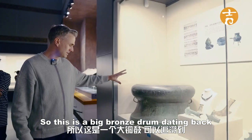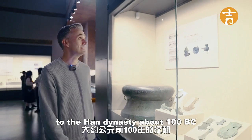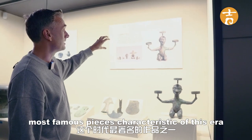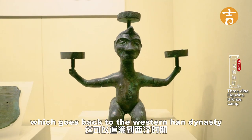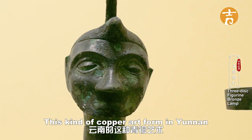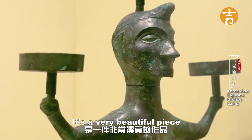This is a big bronze drum dating back to the Han Dynasty, about 200–100 BC. And this piece over here is probably one of the most famous characteristic pieces of this era — it is a lamp with various components together where you would place a candle, dating back to the Western Han Dynasty. This kind of copper art form in Yunnan at that particular era was very advanced. It's a very beautiful piece.